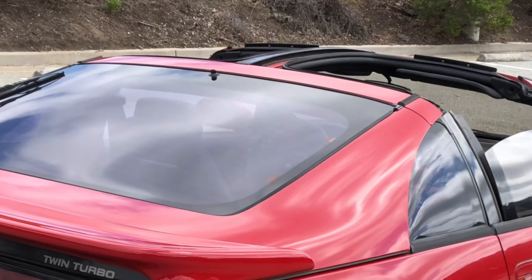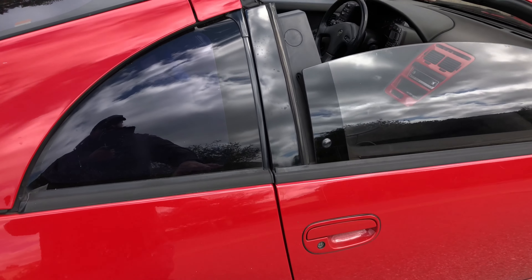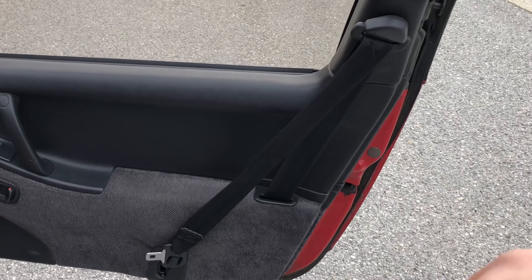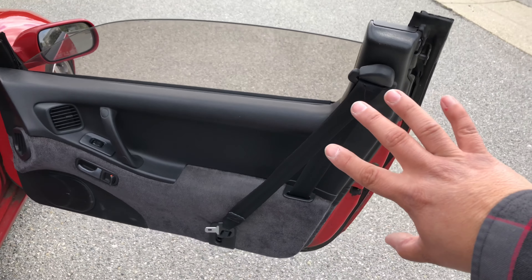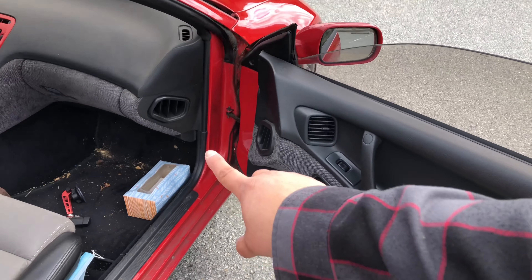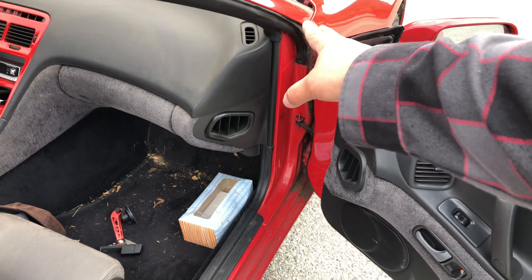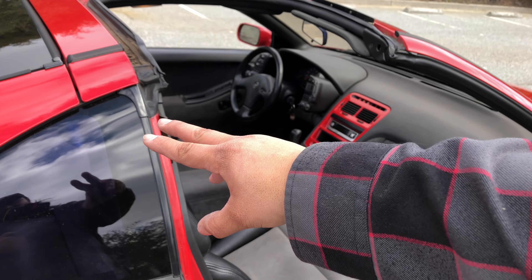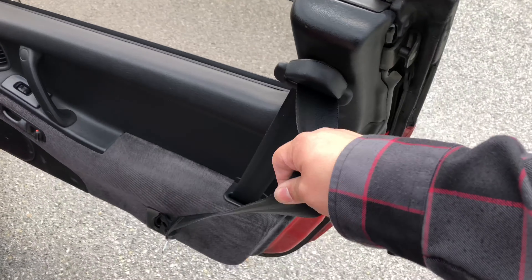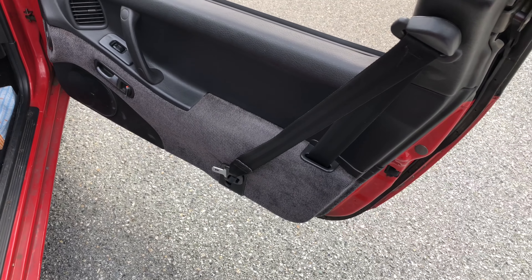Coming around to the side, this has a very 90s thing I want to show you — it has the seatbelt on the door. This was to circumvent a government mandate. You either had these seatbelts or the ones that attach to a track. There's a seatbelt that actually goes from the front of the A-pillar and has a track that goes to the back for safety. That was a mandate back then, so in order to circumvent that, you got these. You can actually open the door with the seatbelt still on — pretty crazy.